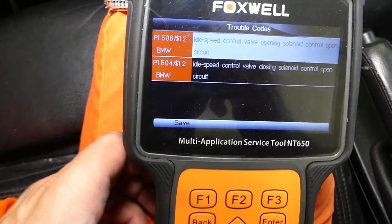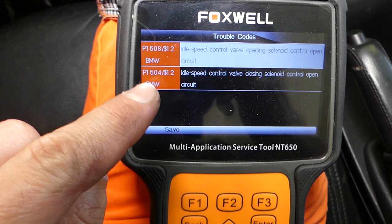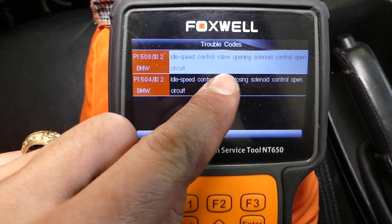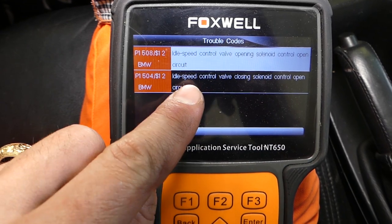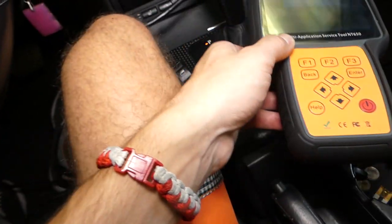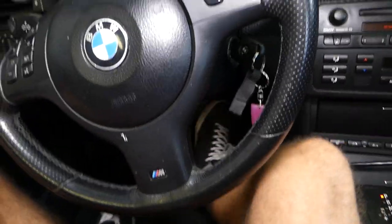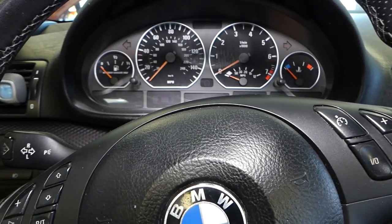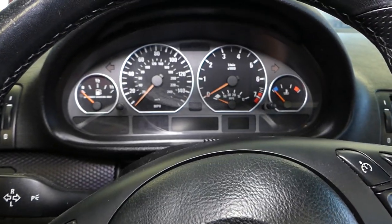Manufacturer-specific codes are found. We select BMW codes and the codes we have are 1504 and 158 — idle speed control valve opening solenoid and idle speed control valve closing solenoid. So we definitely have a problem with our idle control valve. We'll turn the ignition off and show you what we need to replace.